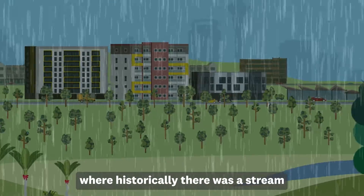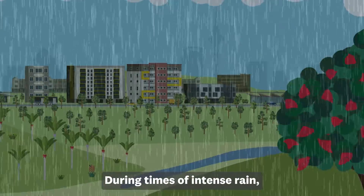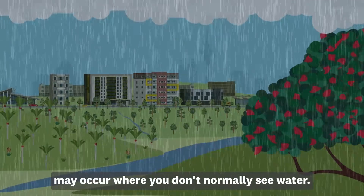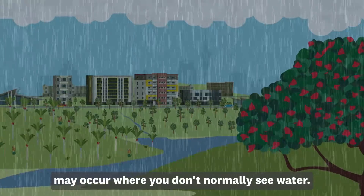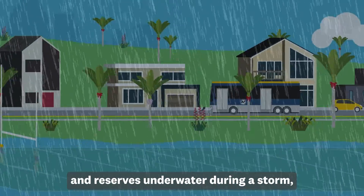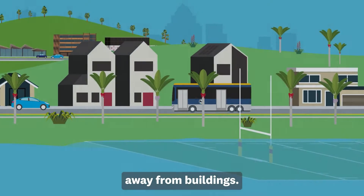Flooding can also occur where historically there was a stream, which has since been piped. During times of intense rain, water may still pond here and flooding may occur where you don't normally see water. You may see council parks and reserves underwater during a storm. These are intentionally flooded to divert water away from buildings.